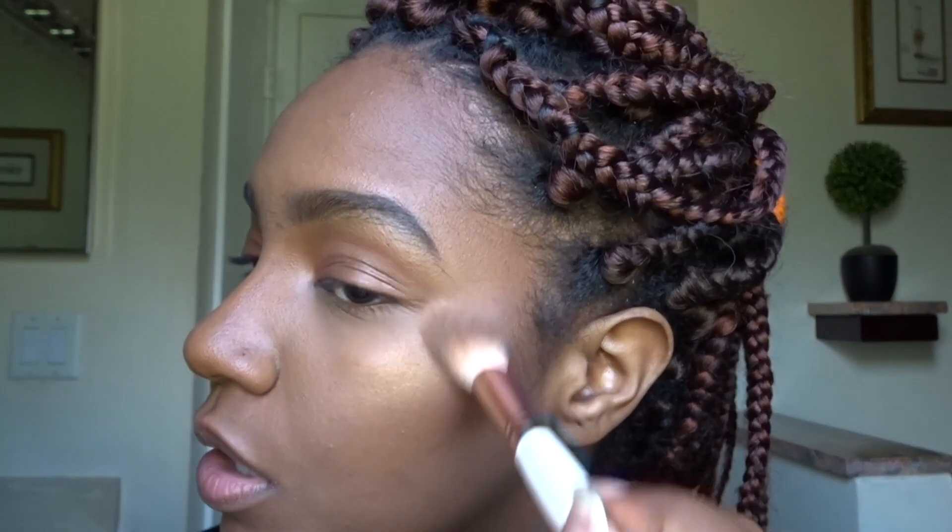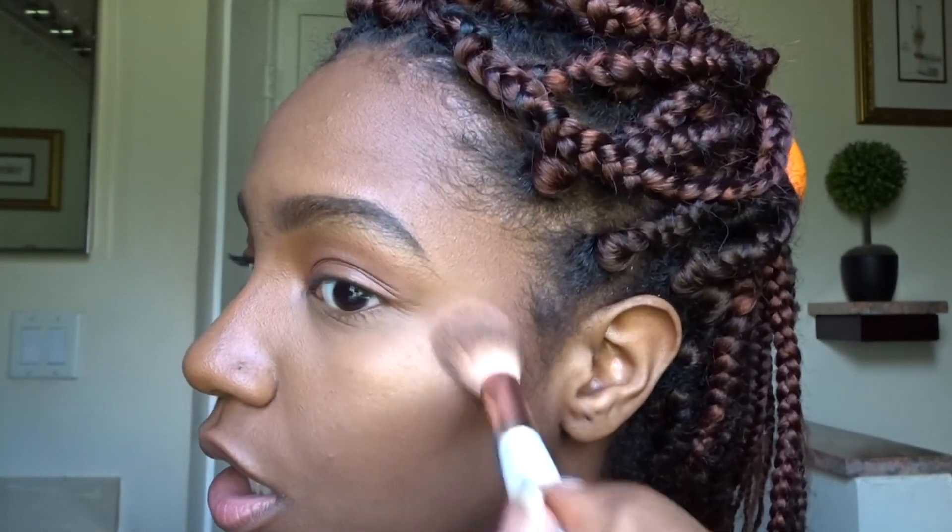Black Radiance, make me eat my words — because I am eating my words! I just added some to the brow bone and the inner corner as well.